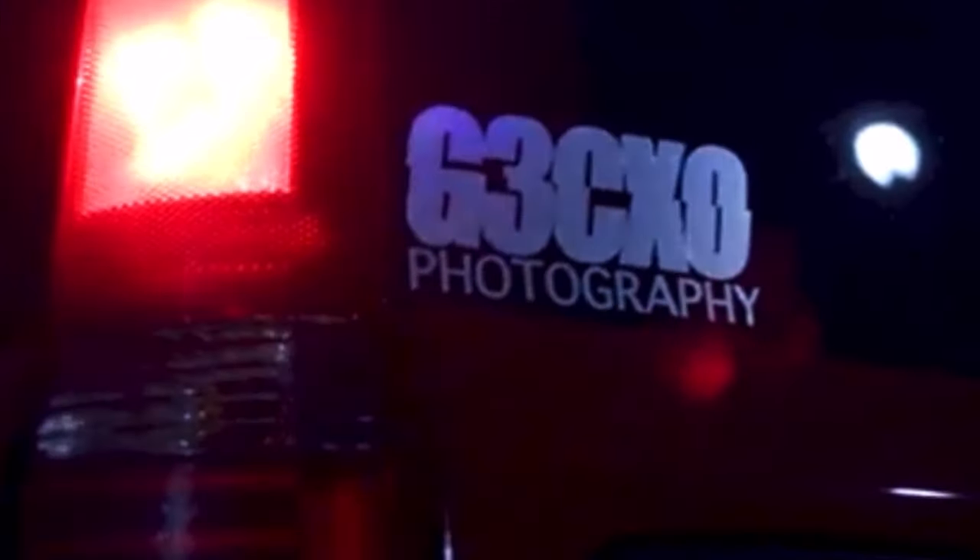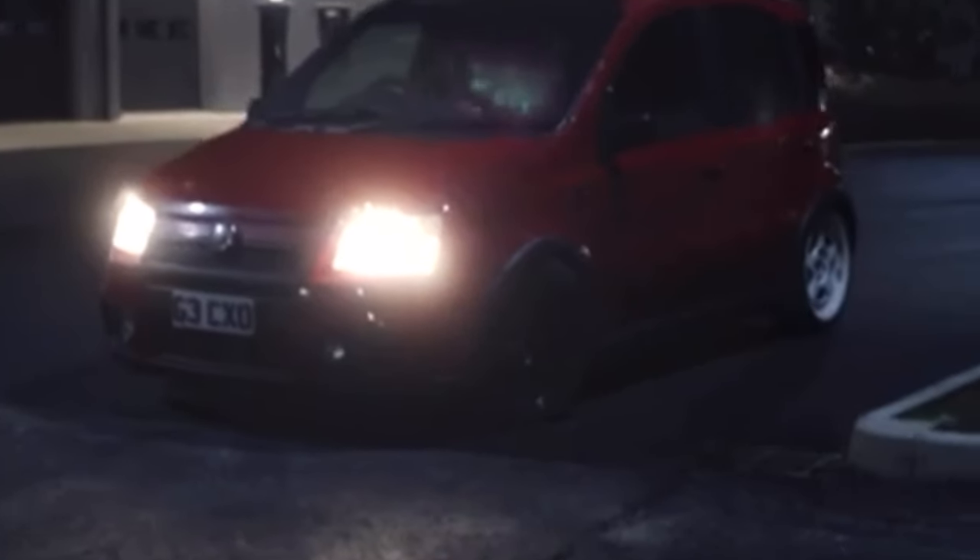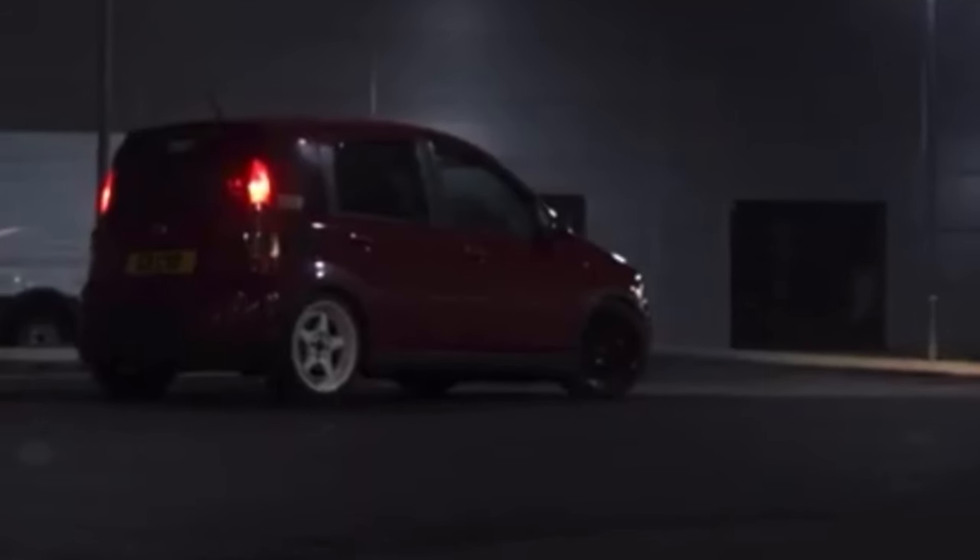Thank you to ClapOnNova for recommending this little guy. The Fiat Panda 100 horsepower is built for British back roads. The Fiat Panda is extremely popular, and yet this is the only sporty version that has ever been put into production. And it's a bit of a belter.